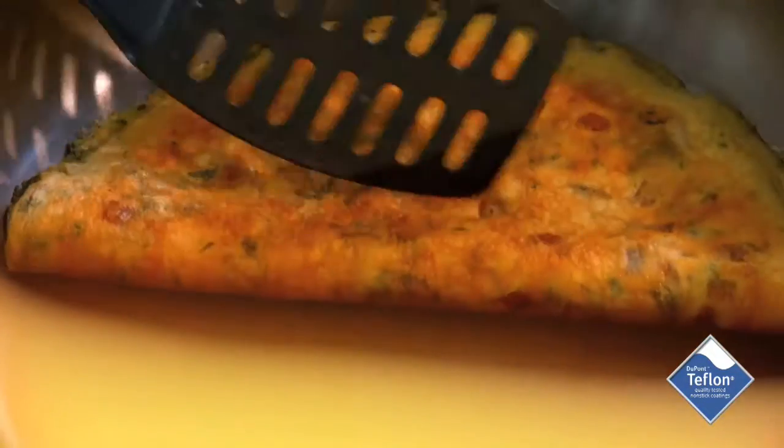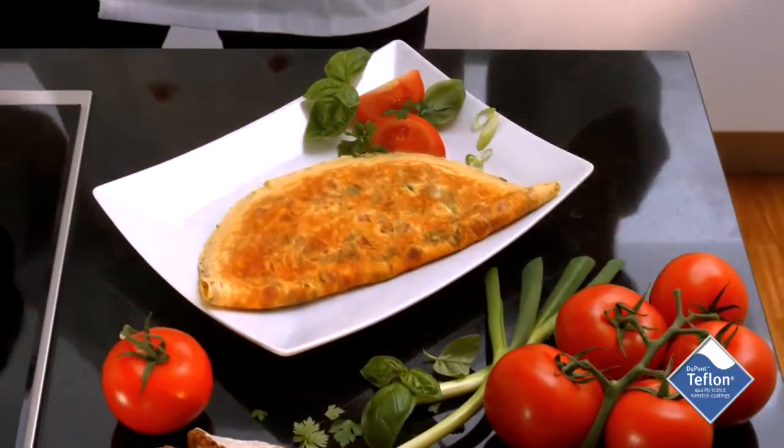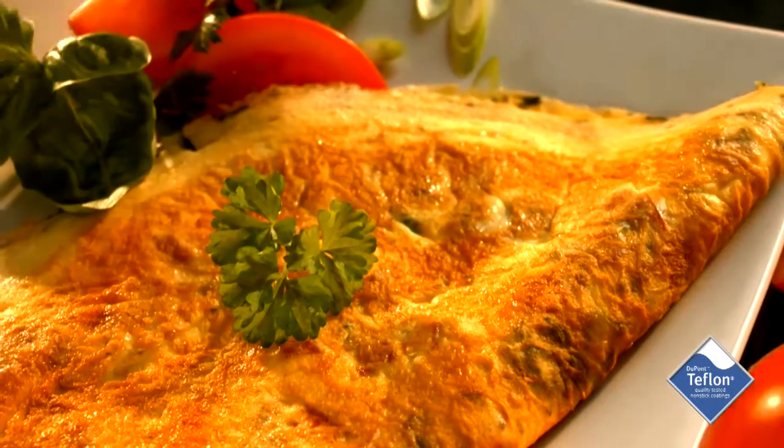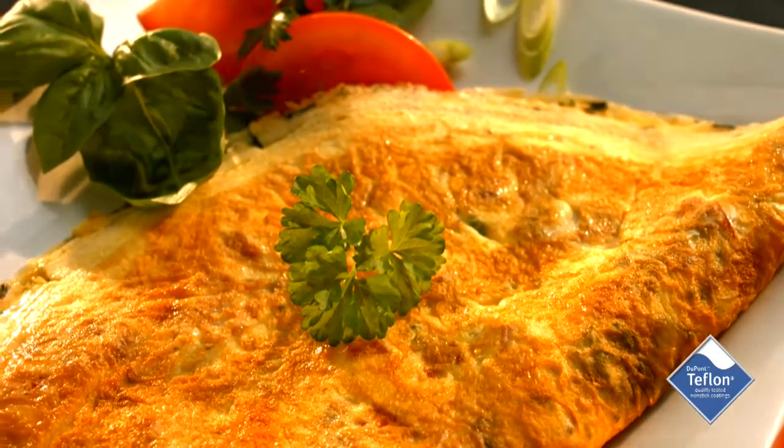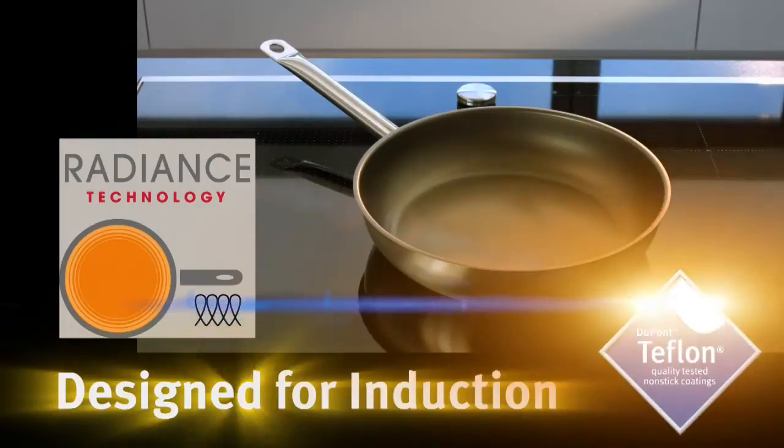Teflon Radiance — the patented nonstick coating that makes cooking an enjoyable adventure. Teflon Radiance, designed for induction.